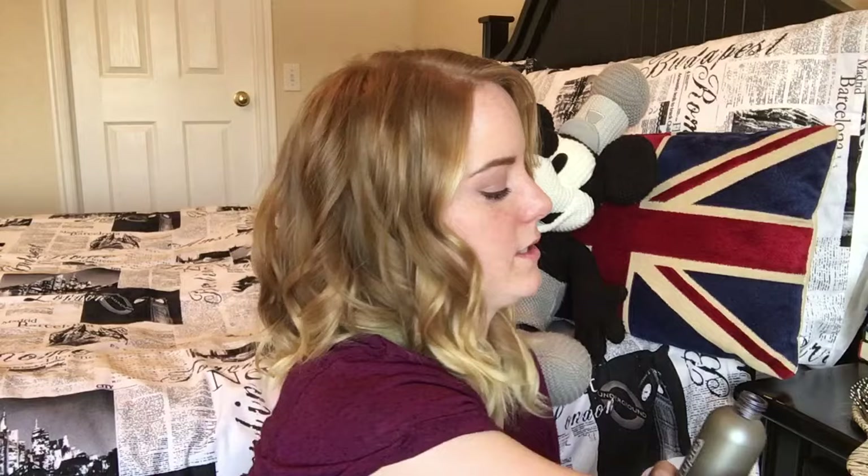Sometimes if I'm feeling like the ends of my hair are getting kind of brassy, or I just want them to be a little more ashy, I will use this Scruples purple shampoo — it's called Platinum Shine. It's a toning shampoo. For those of you who don't know what purple shampoo is, it's exactly what it sounds like: it's shampoo that is purple.